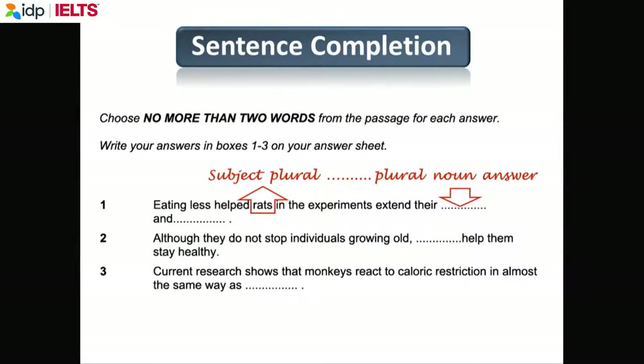This is called sentence completion — some teachers call it a gap fill — and you have to fill in the missing word. This is going to be a plural noun. Please make sure that when you find the word in the text, you don't just copy it — make sure the grammar is correct, because in the text it may be a singular noun and you may have to change it. IELTS likes these questions because they test your reading but also your grammar.